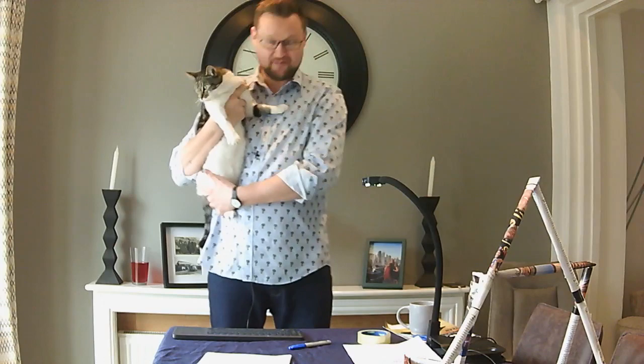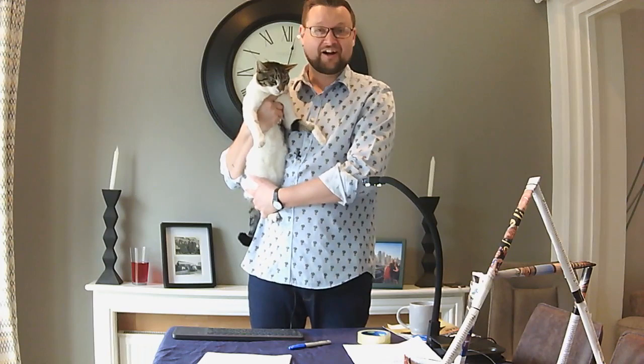Hello, good morning, hello everybody out there. It's Dr. Chips here. I don't want to shout too loud because I've got a guest with me this morning to start the week - Make a Monday.